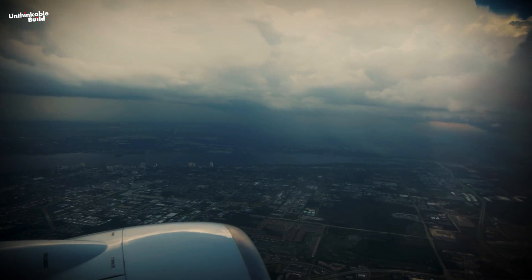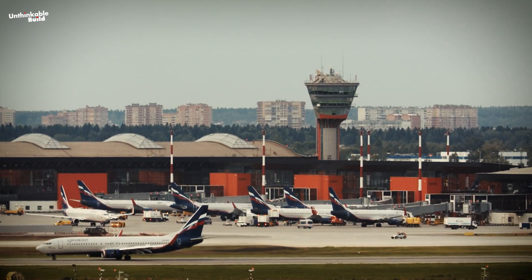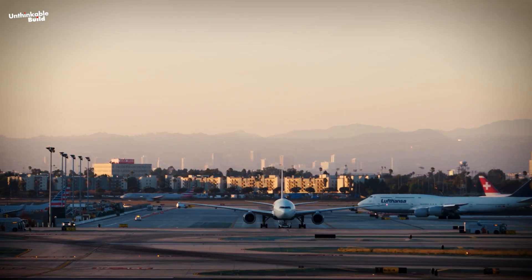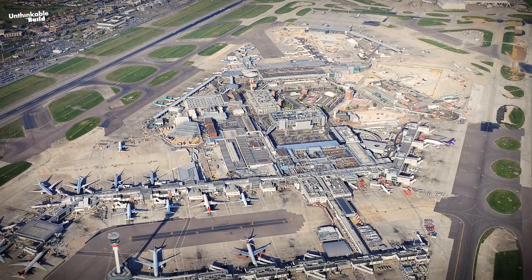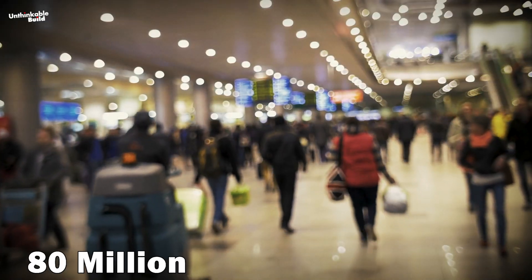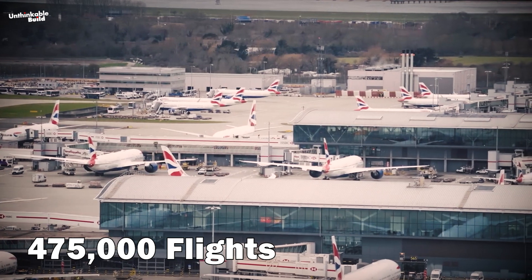Yet escalating air travel demand and challenges like weather, congestion and security necessitate more efficient, innovative solutions to bolster airport operations' safety and efficacy. London Heathrow Airport stands as one of the world's busiest and most congested airports, accommodating over 80 million passengers and facilitating 475,000 flights annually.